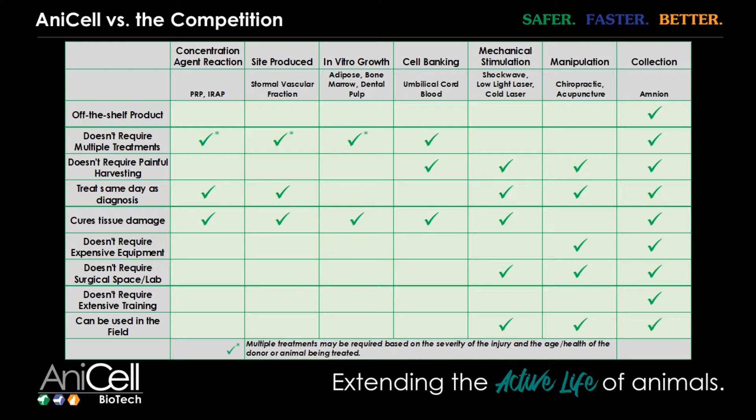I always debate whether to use this particular comparison chart — I'm never a fan of these because it makes everything look black and white and you always only have one column with all the checks in it. Ultimately what I want you to think about is: there are a lot of sources of regenerative therapies. Each of them have their place — I don't think there is one thing out there that is the ultimate panacea that fixes everything. You'll have treatment failures in any type of therapy that you do. I always use the joke — I only have one drug in my cabinet that has never failed me, and that's euthanasia solution.